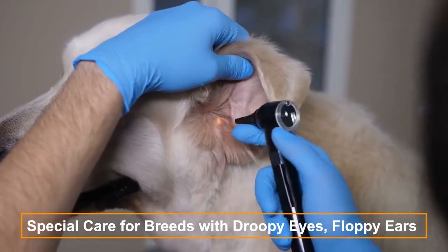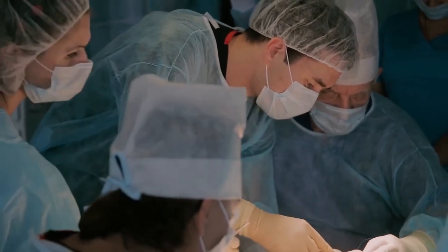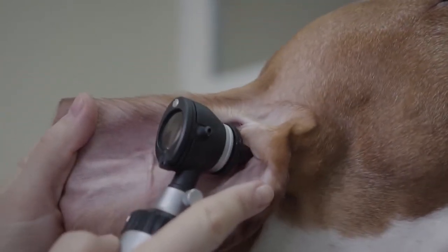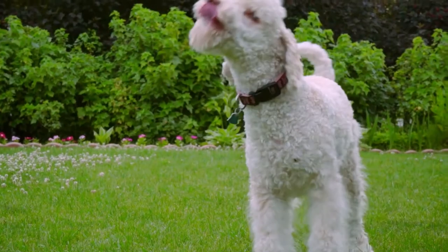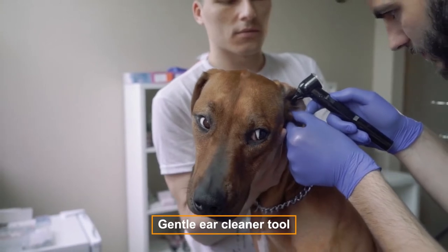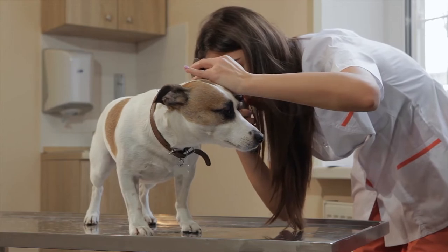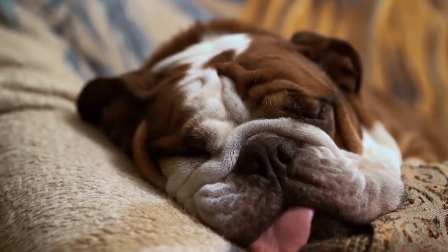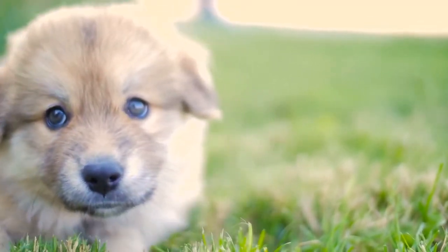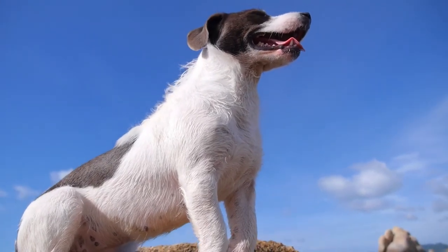Special care for breeds with droopy eyes and floppy ears. Some special breeds require extra care that cannot be applied equally to all dogs. Use a gentle ear cleaner tool to remove wax and keep ear tips clean and dry. If you live in a city, their ears will pick up a lot of dirt from the sidewalk. Make sure the eyes are clear of any discharge — their lower lids should never be fiery red or angry looking, and there should not be persistent tearing or discharge.